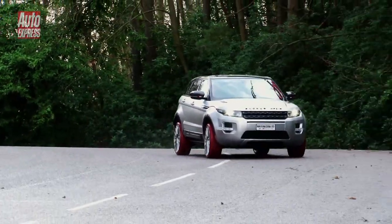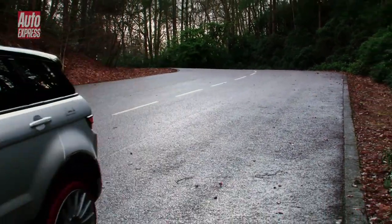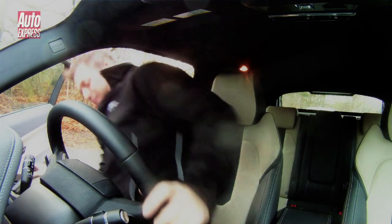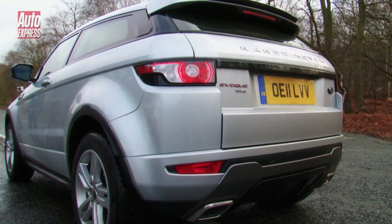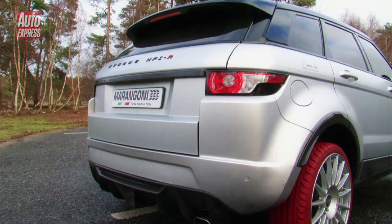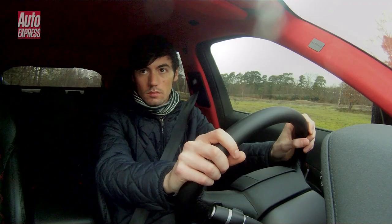There's really only one way we can see how the Marangoni measures up to a standard Evoque, and that's by bringing one along for a drag race. In theory, the Marangoni has got this all wrapped up. I know I've got over 50 BHP more than him, so that should knock a few tenths off the seven-second 0-60 time. Still, faces of intense concentration — neither of us wants to lose.